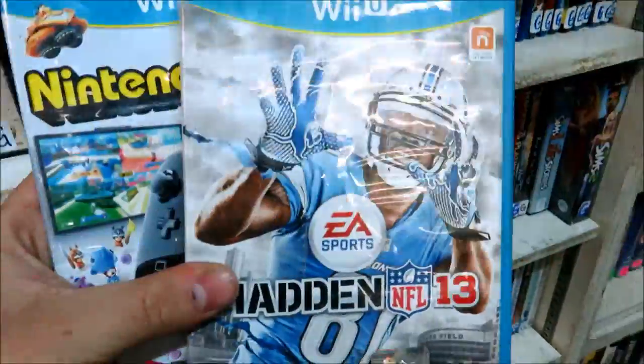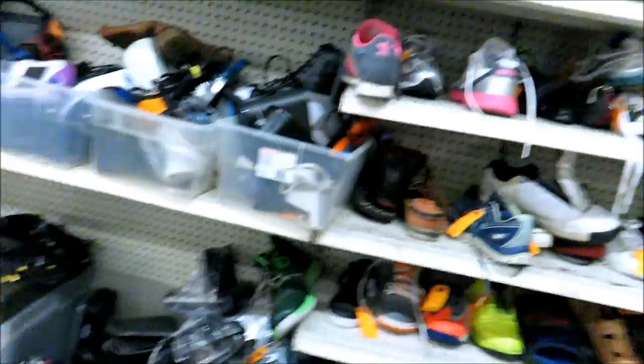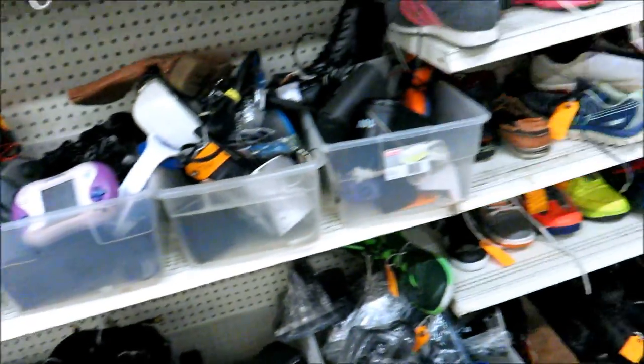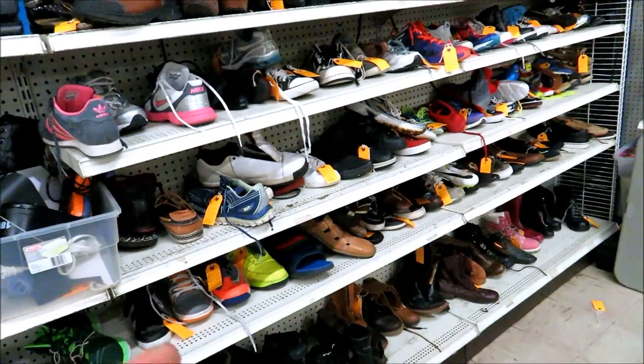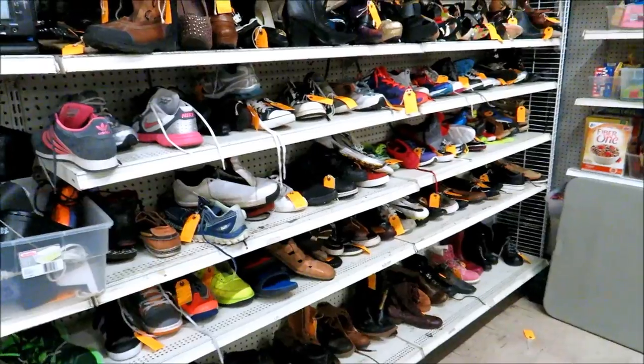We got the Paul Pierce super faded Reebok jersey. They do have some booty games here of course, but they also have two Wii U games, which I don't see too much, so that's not bad. There's a Bugs Bunny 8 in the front behind the register, which means the other one was back here, but I'm assuming somebody hid it, so I'm gonna look around the store.